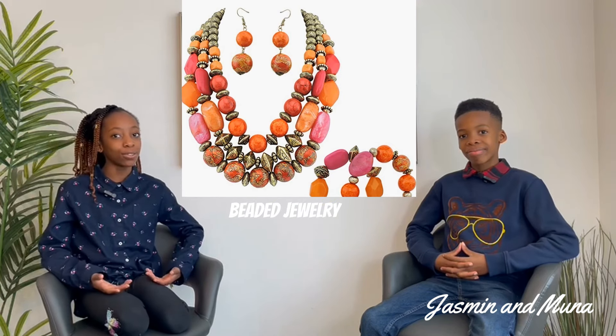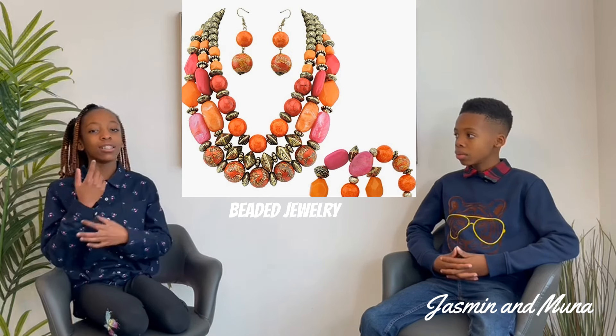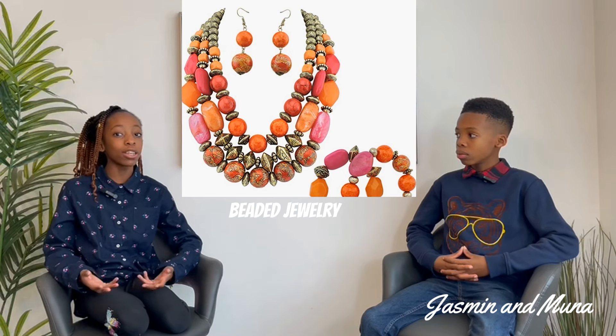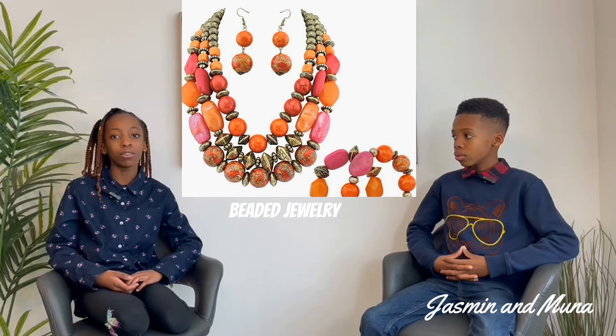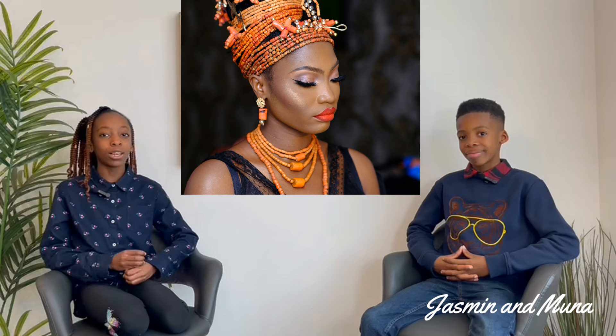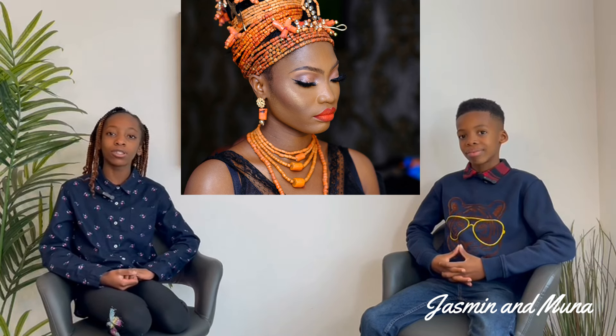Our next tip is beaded jewelry making. My friend from India learned how to make beaded jewelry such as bracelets, necklaces, and anklets. She was doing it for fun, but soon realized that people really liked her beaded jewelry, so she started selling them to family and friends and soon started putting up her work online. While you're still in your home country, you can get started making beaded jewelry or even stock up on beads that are unique to your country. The kind of beads from Nigeria, for instance, are really special and they look amazing.